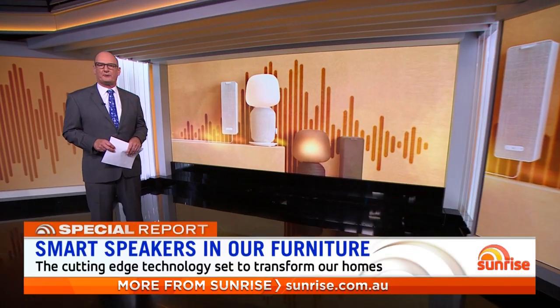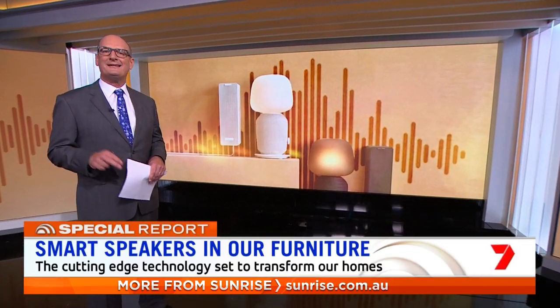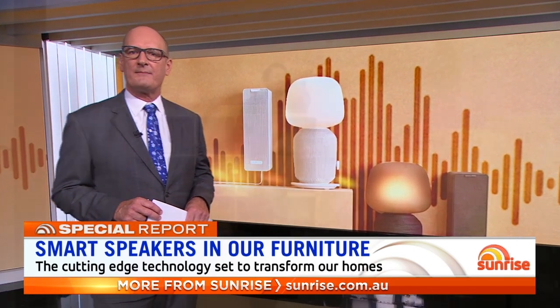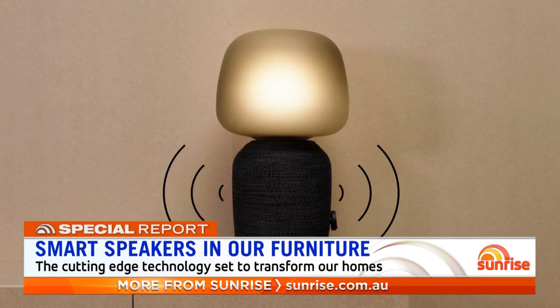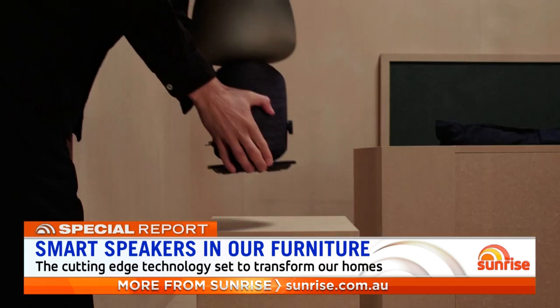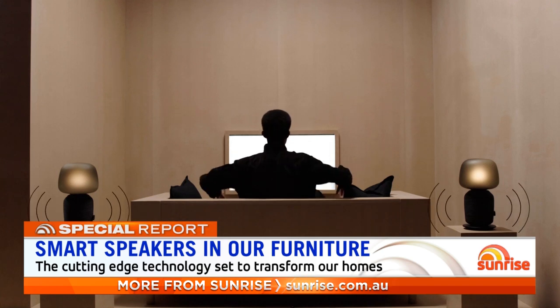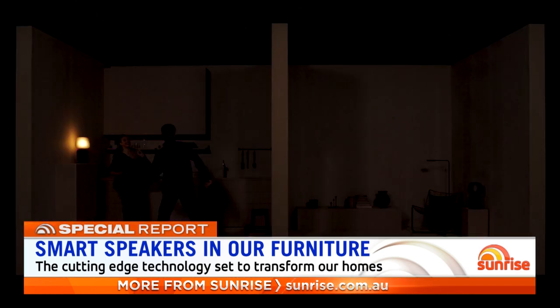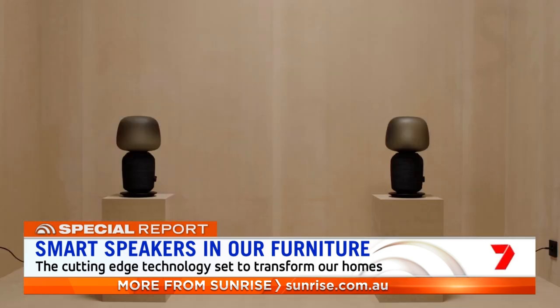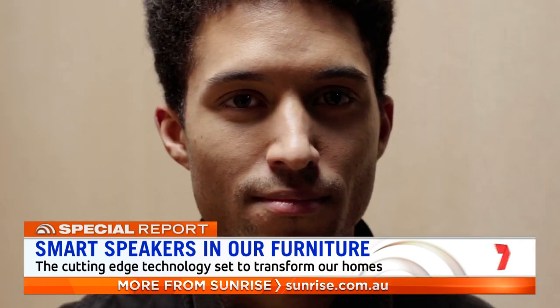There's no doubt technology is transforming our homes, and it's in the smart speaker space that we're seeing some of the biggest advancements. The latest devices are being incorporated into furniture. Sunrise Consumer Correspondent Sean White has been investigating the future of sound with an exclusive tour of one of the most cutting-edge sound labs in the world, based in California.